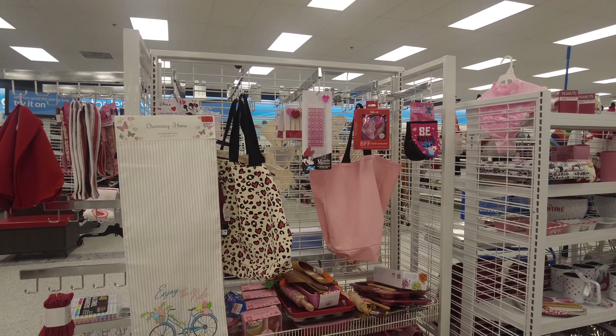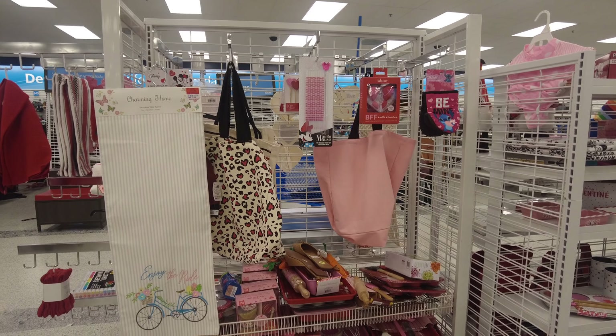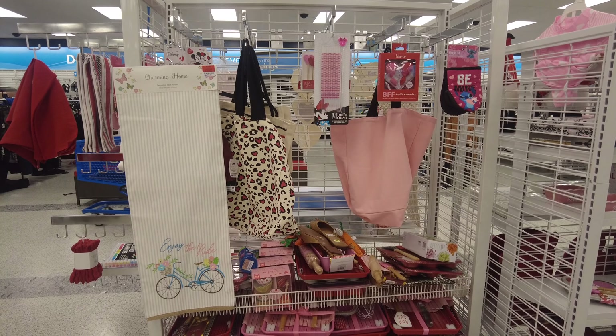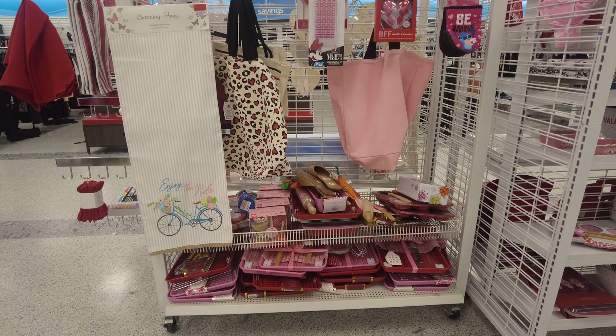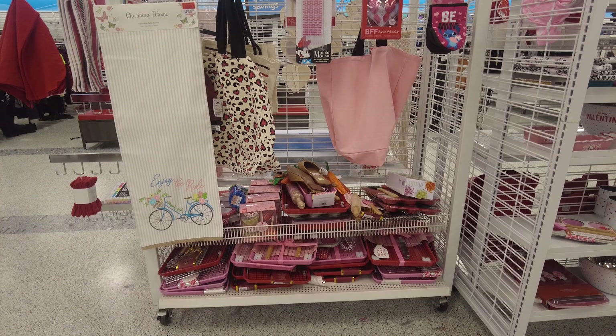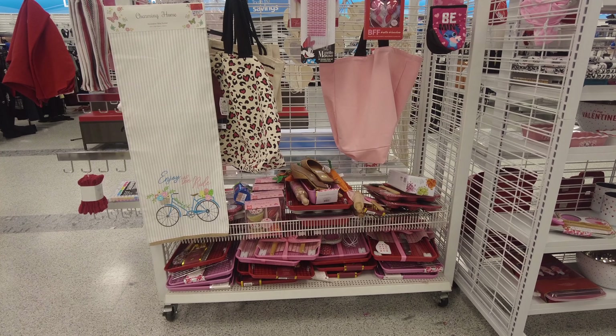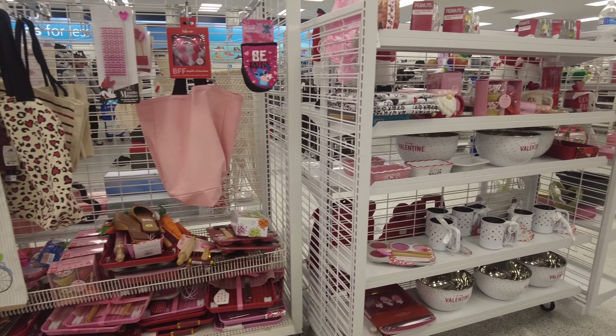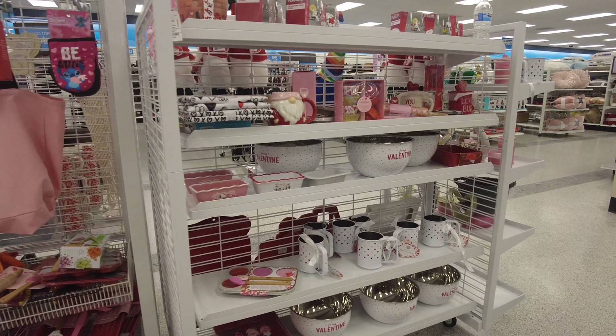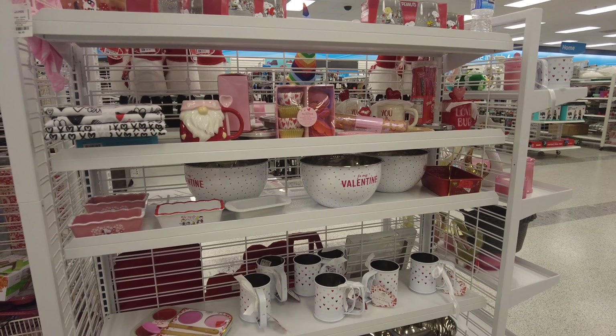On this side they have some baking items for Valentine's Day. Like I said in my previous videos, you're supposed to bake on Valentine's Day! They had a very cute set which included a baking tray, a baking spatula, rolling pins in different sizes, and cookie cutters. I really liked it.